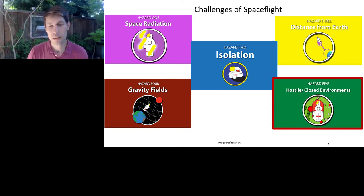Hazard three in yellow is the distance from Earth. As we move further away, it becomes harder to evacuate astronauts down to Earth where they could receive expert medical care. Hazard four in maroon is exposure to different gravity fields — including high gravity during launch or re-entry, as well as low gravity when on orbit. And hazard five, which is most relevant to this talk, is exposure to hostile or closed environments. Part of the concern with this hazard is exposure to the microbiome of a spacecraft, which is relatively uncharacterized.